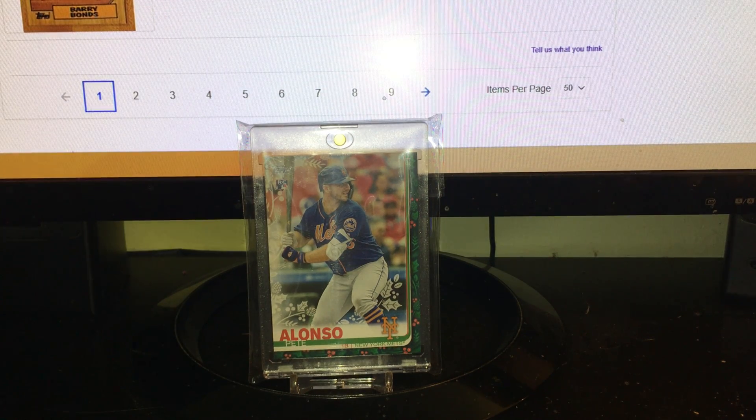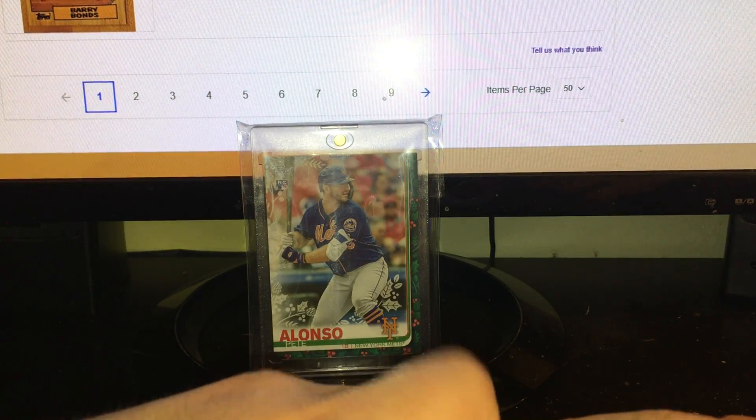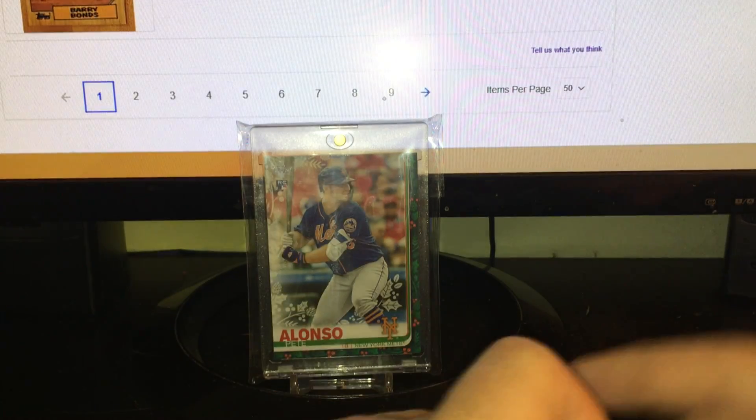Hey guys, Jack here. It's a pretty decent-sized mail day — a bunch of stuff. Over the past week or so I got almost all this stuff in, so let's get straight into it.